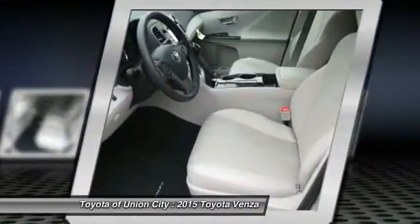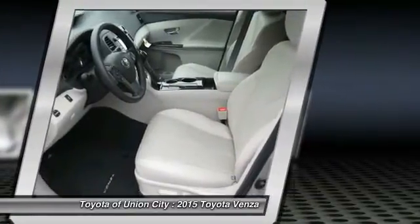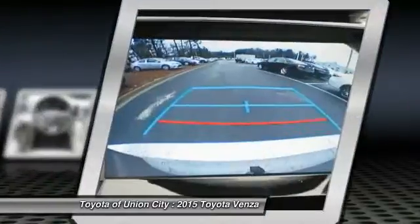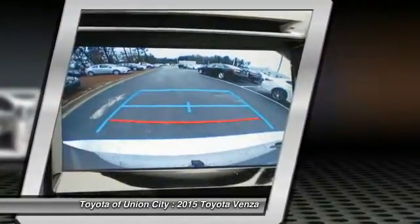Additional features include front air conditioning, power steering, cruise control, aluminum wheels, AM/FM stereo radio, and front-wheel drive. This vehicle offers reliability and good looks at a great price.